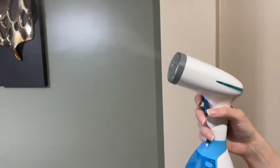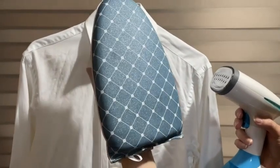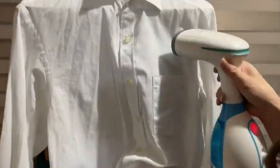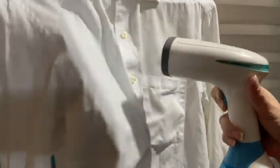It has a steel head and it also comes with a lot of great attachments like this ironing glove that you can put inside of your clothes to get a little flatter surface to make steaming easier. And you can see the steam cleaner works great to just melt away wrinkles even in the most difficult fabrics.